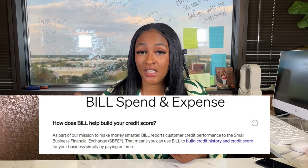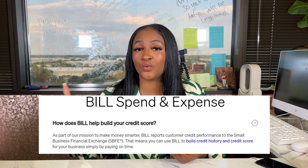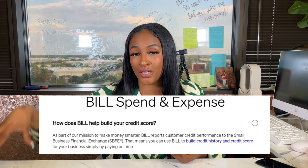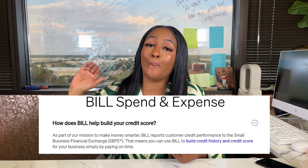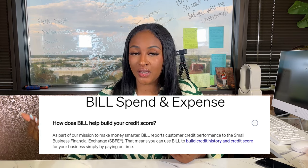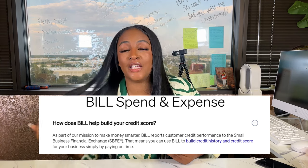Divvy is a business credit card that reports to your business credit. It actually reports to your Paydex, which is your Duns and Bradstreet business credit score. So if you're looking to build and boost your business credit scores, once you get this Divvy business credit card it will report there and report your on-time payments to help build your business scores as well.